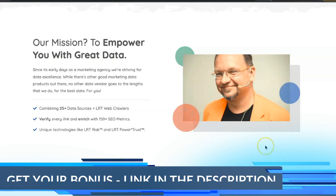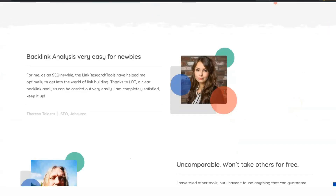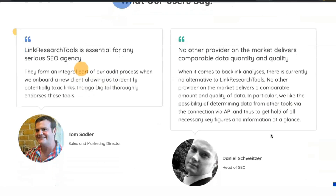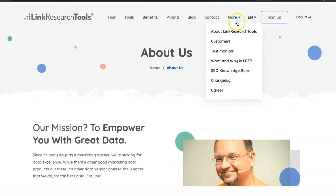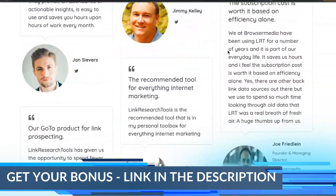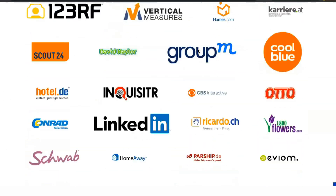The Backlink Profiler is one of the primary tools in LRT's toolkit and is probably used most often in full-scale link building campaigns for clients. Enter your domain or that of your competitor, run the report and you'll get a comprehensive list of pages that link to that page or domain. The main strength of Backlink Profiler compared to other backlink research tools is the sheer volume of data it can collect in one report and the built-in filtering tools that make it easy to identify the most critical links in a link profile.